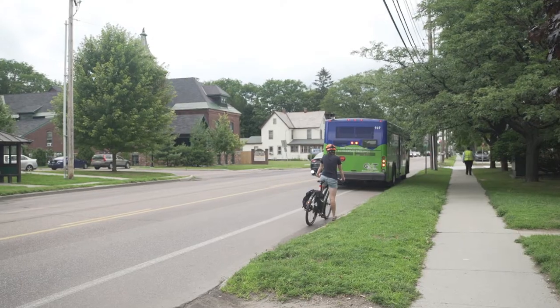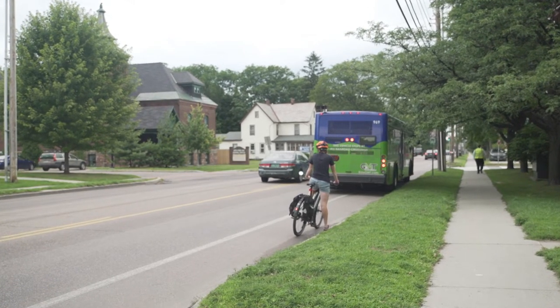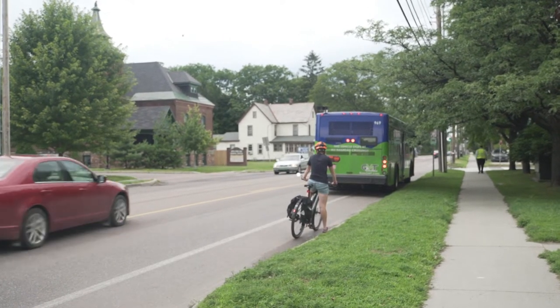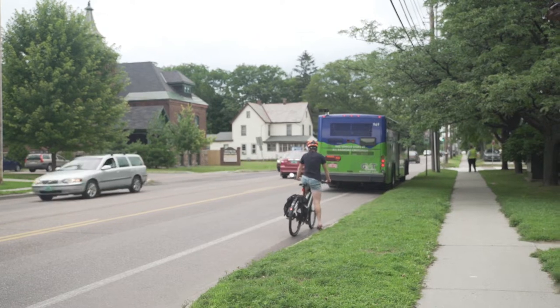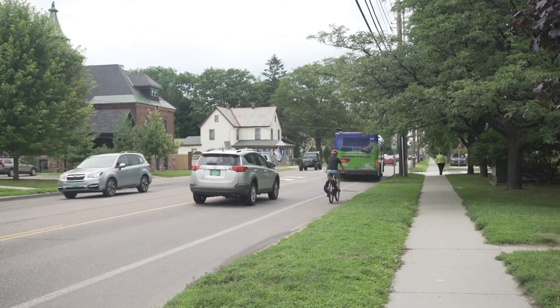The average bus stop only takes about eight seconds, so if you're not in a huge hurry it might just be safer to stop with the bus, let them finish their stop, and then carry on. This will also avoid the leapfrog effect — where the bus stops, you go around it, the bus passes you, you go around it again — and it'll just be a safer ride for you and for the driver.